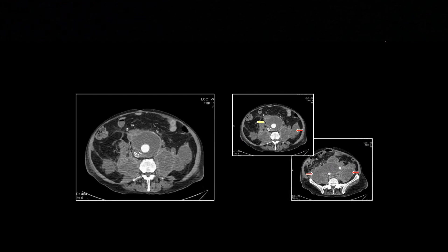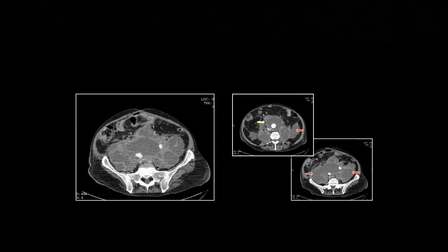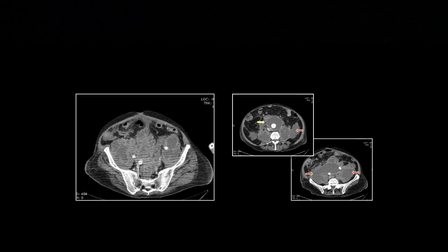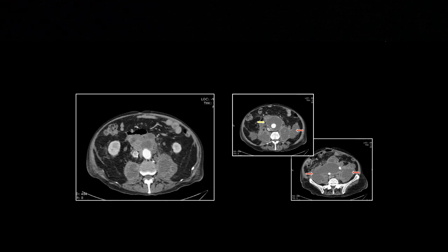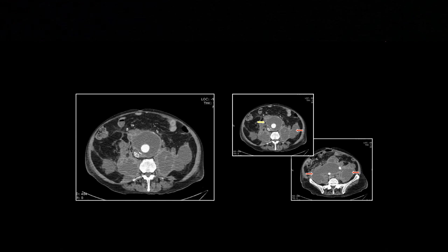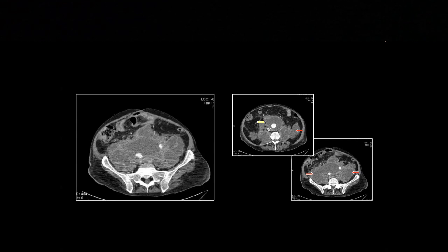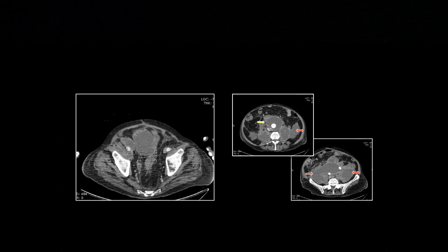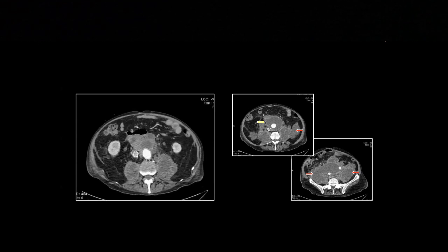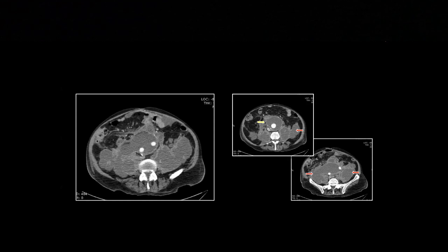Pretty impressive — this guy had a rupture and did not present. It did not come to clinical attention at the time, and he came in much, much later. He was probably at risk as well — he's got that filter and most likely spent some time on anticoagulation, which makes it all the more incredible that he managed to contain this rupture. He blew an aortic aneurysm, it dissected throughout his retroperitoneum, then it just walled off, sat there, and aged. That is a contained aneurysm rupture.